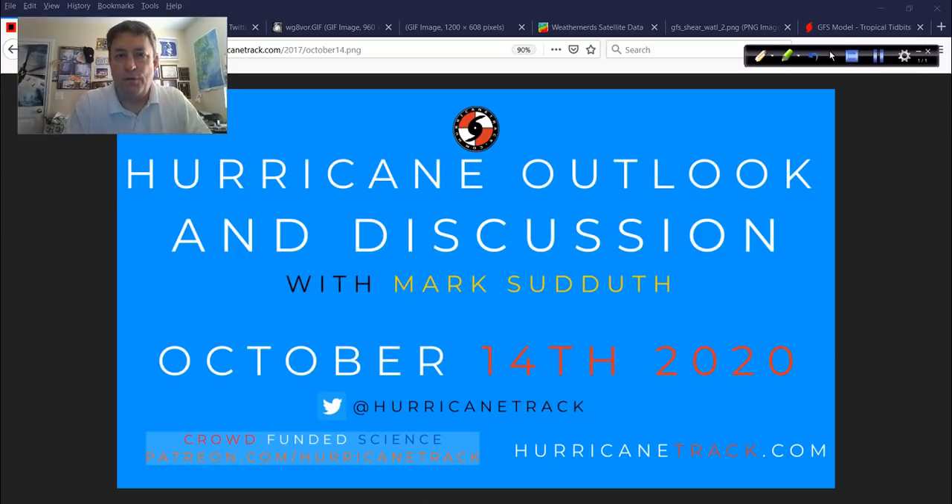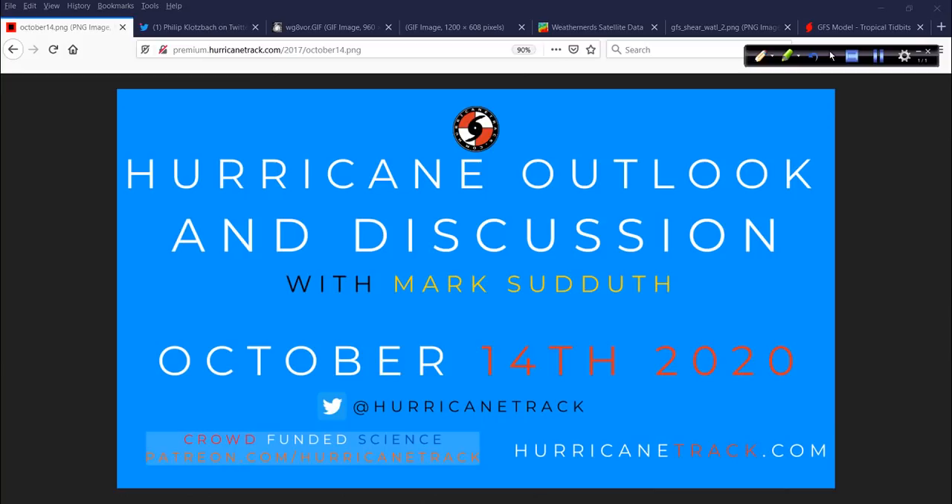Good afternoon. Mark Suddoth, HurricaneTrack.com, here with your Hurricane Outlook and Discussion. It is now Wednesday, the 14th of October, 2020. Got a few things to discuss today, but nothing pressing out there, which is good. After quite a busy season, we could use a little bit of a break. We're getting a little bit of a break, but there are a few areas to keep an eye on over the next several days.